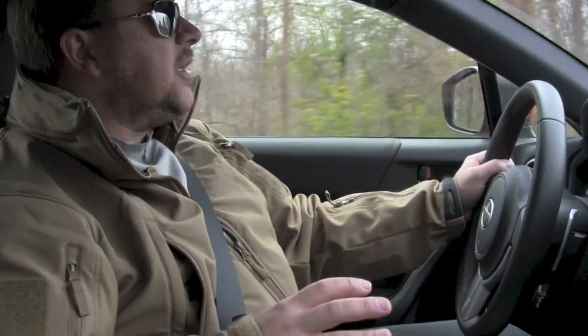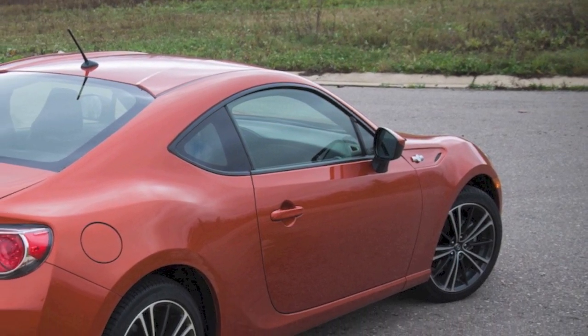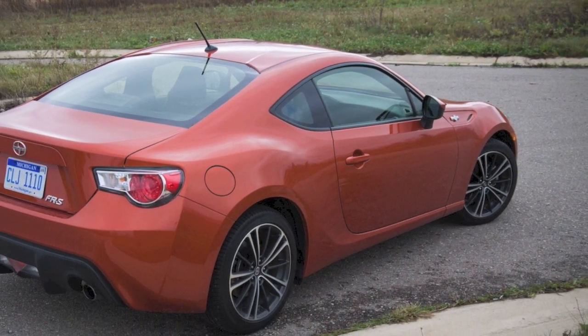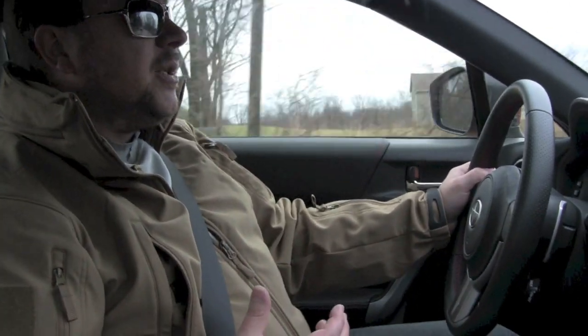How a car feels on a racing simulator and how it feels in the real world are two completely different things. One of the great things this car does is it lets you feel exactly what's going on. You definitely feel the body move, you feel the tires begin to slide. And given that these are the same tires that come on a Toyota Prius, they actually grip surprisingly well. This is a sports car — not a muscle car, not a performance car — and it does a really good job.